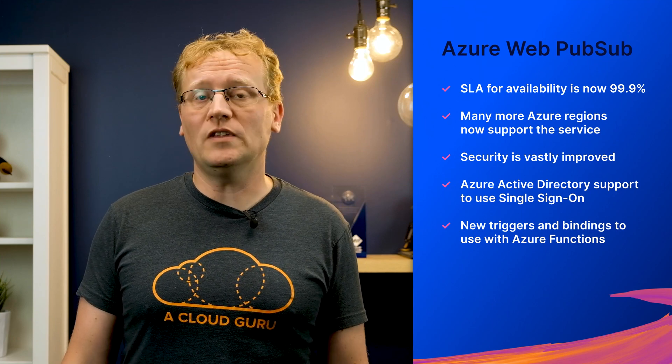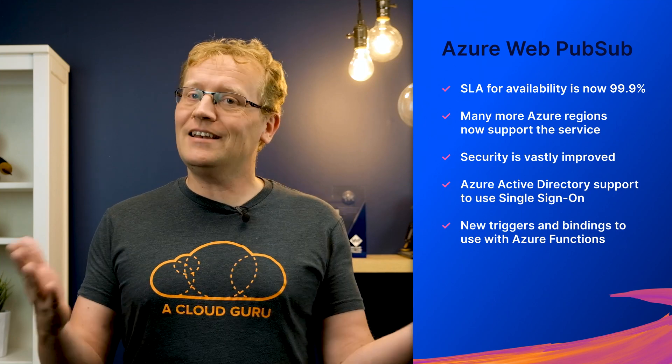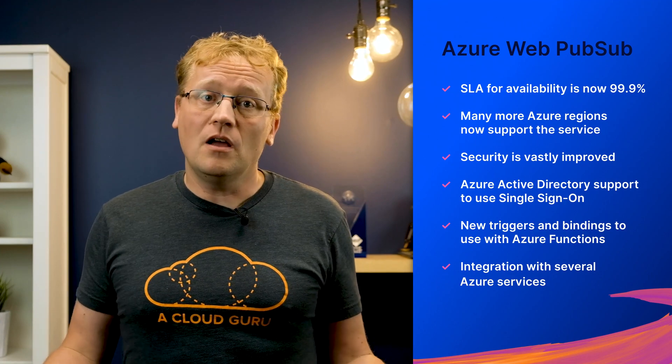On top, Azure has released a bunch of triggers and bindings to use with Azure Functions more easily. I love a fantastic function feature, but there's also integration with other Azure services like Azure Static Web Apps, Azure API Management, Azure Application Gateway, and Azure Monitor. Try it out today.